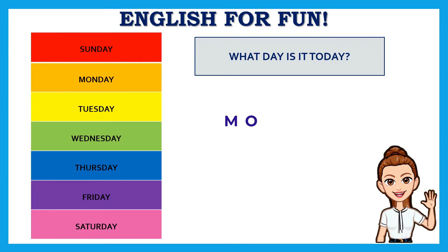Can you spell it? Let's spell it together: M, O, N, D, A, Y — Monday!